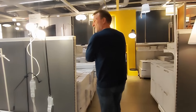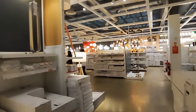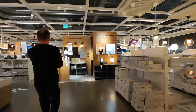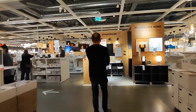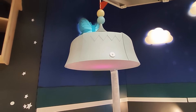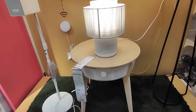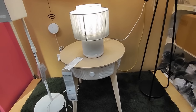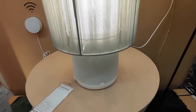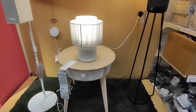IKEA always do good lighting — it's always worth a look around; you just never know what you'll find. Look at this — it's a table with an air purifier. And the light is actually a speaker, and the table is an air purifier. I've seen it all now.